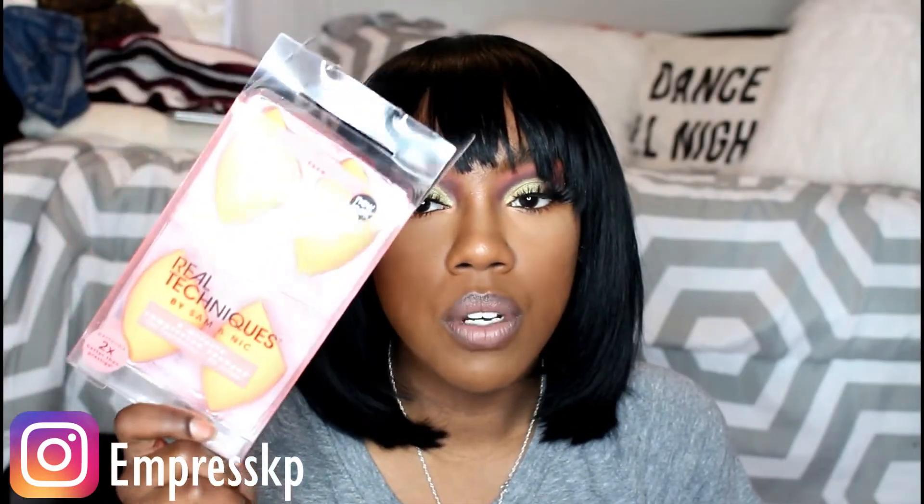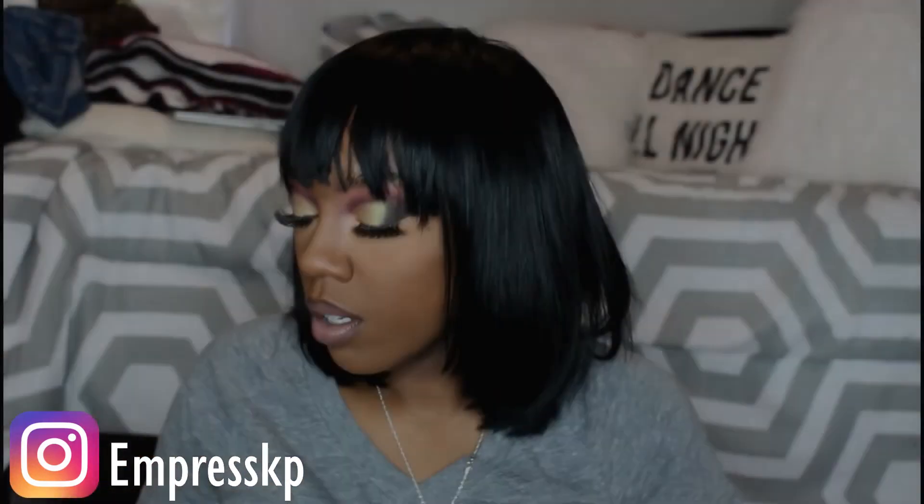The first thing was these Real Technique sponges — I got four and they were $12.99. I forget if they're normally $10 or $6 each, but either way getting four sponges for $13 was just great.